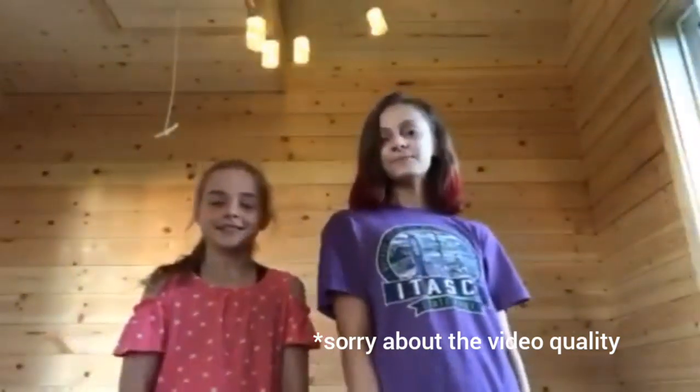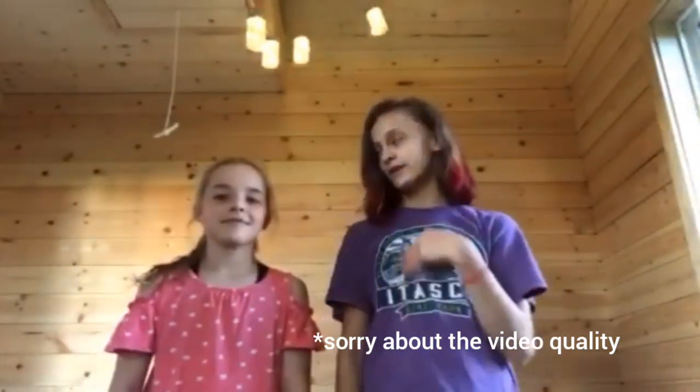Hey guys, welcome back to my channel! Today I'm at my friend Sydney's house and we are staying in her treehouse that her dad built for her. It's really cute, so I'm going to give you guys a treehouse tour.